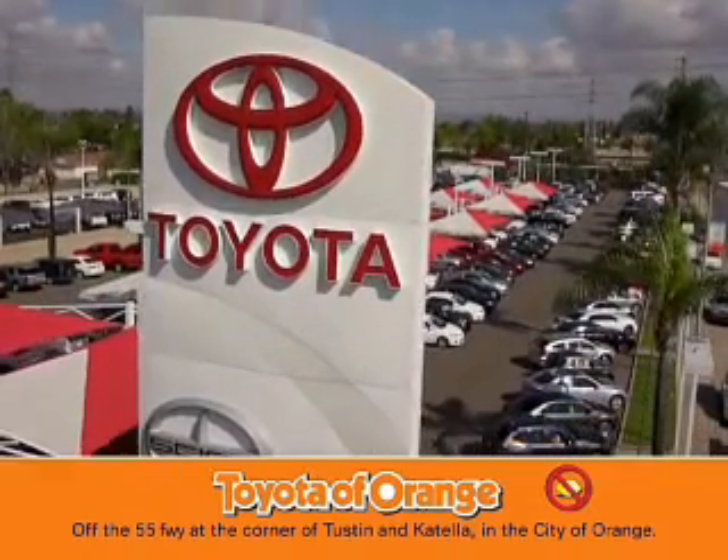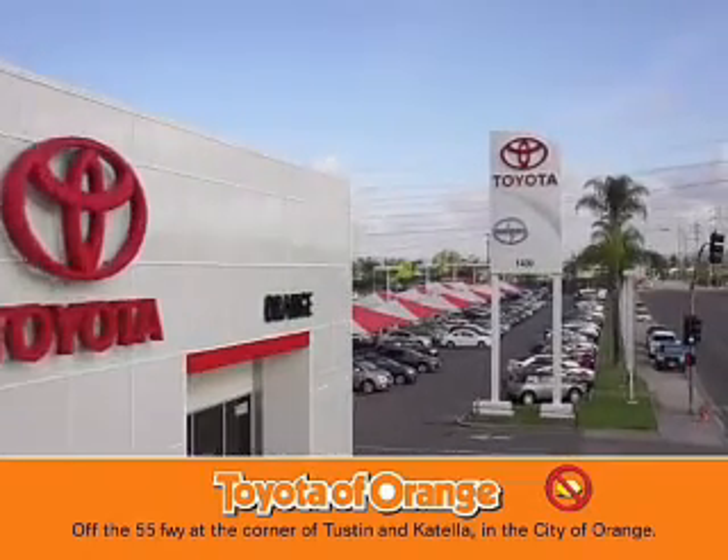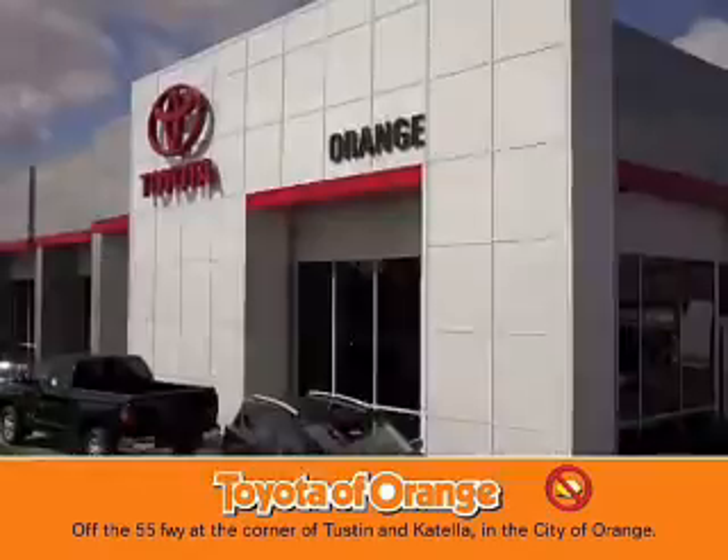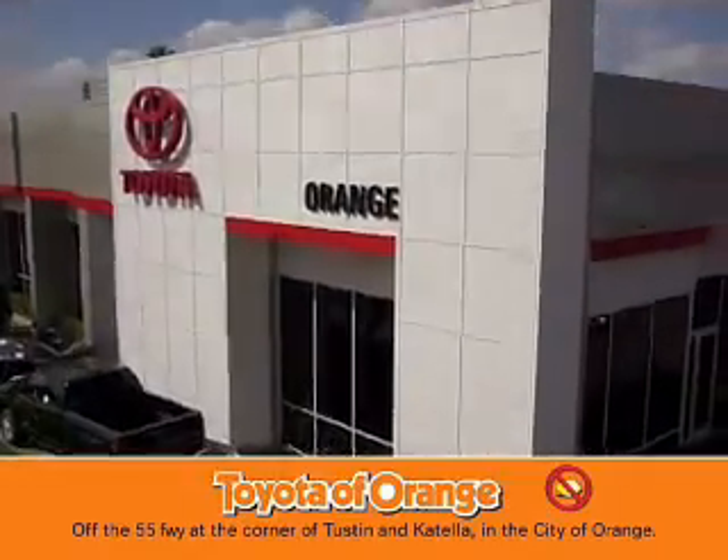Well, you won't get a lemon from Toyota Arms.